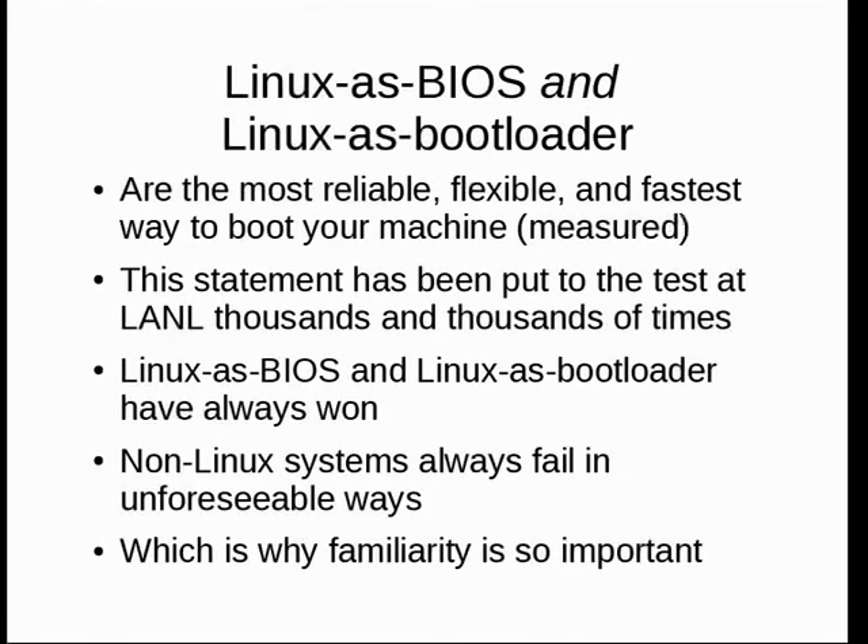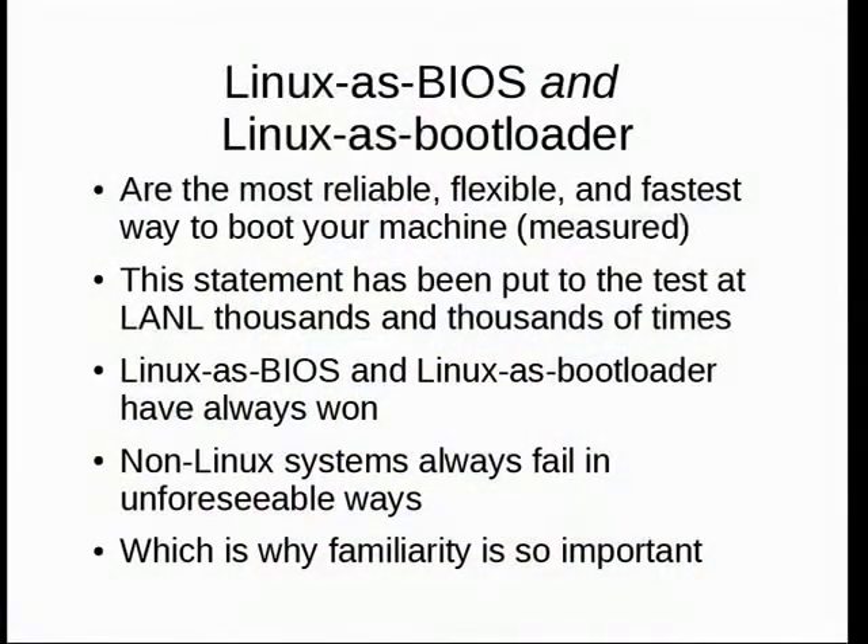We use Linux as the BIOS and Linux as the bootloader at LANL and at Sandia because, measured over about eight years, they've proven to be the most reliable, flexible, and fastest way to boot the machine. It's fun to watch a PC iterate over three Ethernet interfaces with GPXE and spend five minutes doing it, in the time you can boot a 1,000-node cluster — because Linux does things in parallel unlike most BIOSes that come with the machine.